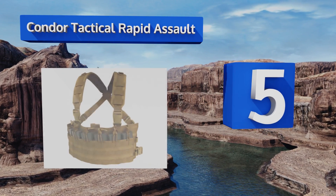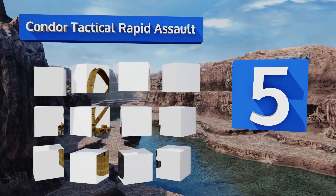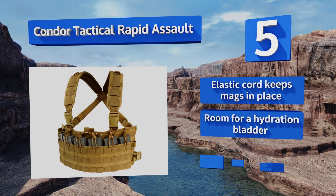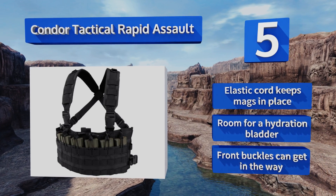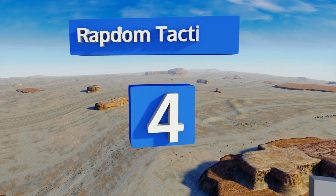Halfway up our list at number five, as the name suggests, you can come in hot when wearing the Condor Tactical Rapid Assault, as it has six M4 mag pouches arrayed in a horizontal line allowing you to grab a new one in a hurry when you find yourself in the middle of a bad situation. An elastic cord keeps magazines in place and there's room for a hydration bladder, but the front buckles can get in the way.